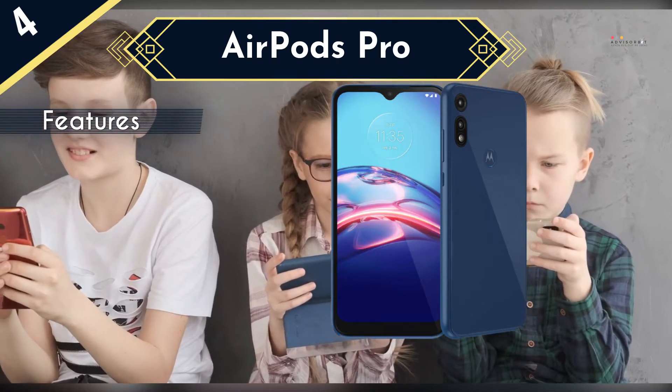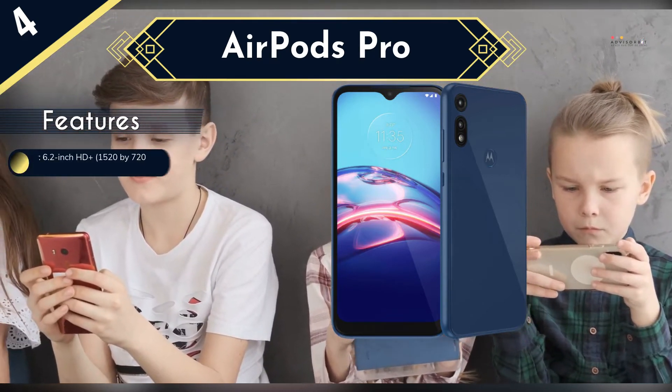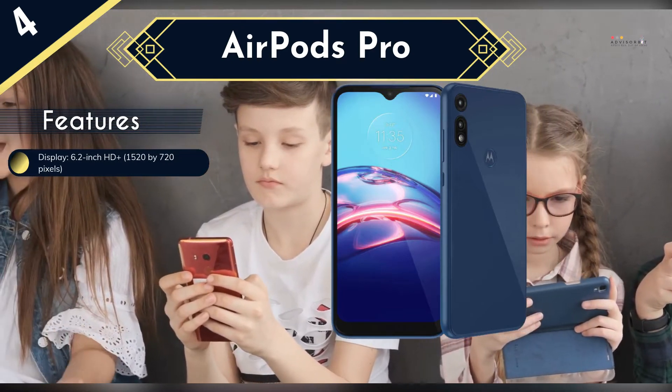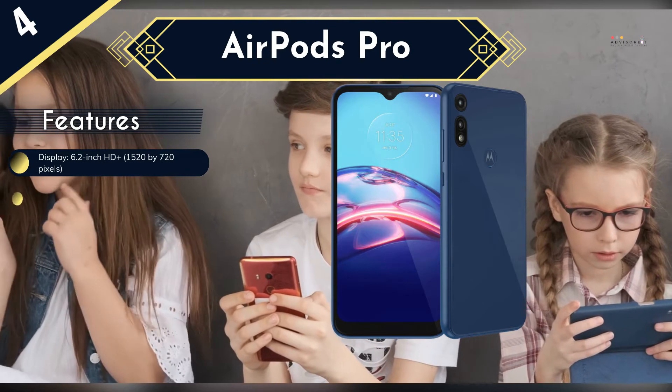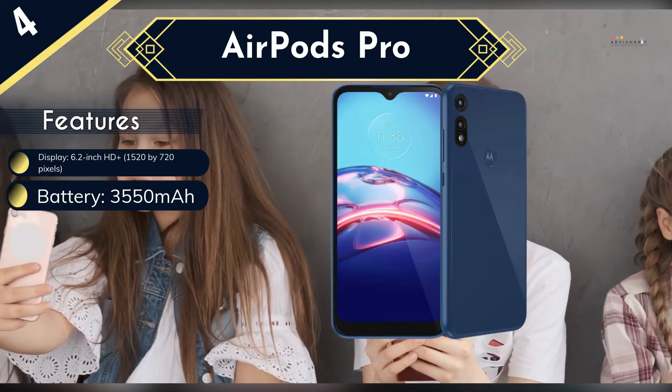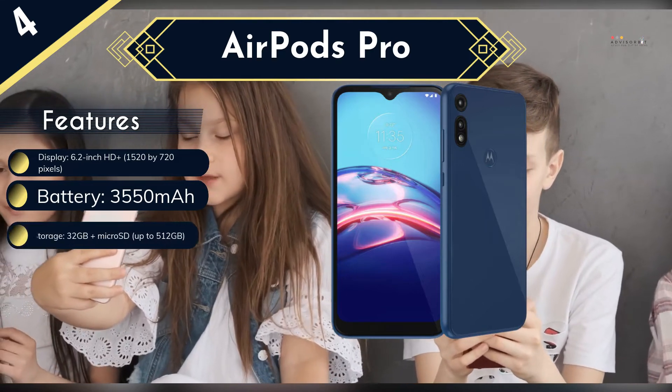The 13-megapixel rear camera has a 2-megapixel depth lens so kids can experiment with blur and focus. There's also a 5-megapixel selfie camera. With light use, the Moto E can last up to 2 days on a single charge, but that drops to 11 hours with heavy streaming and gaming.